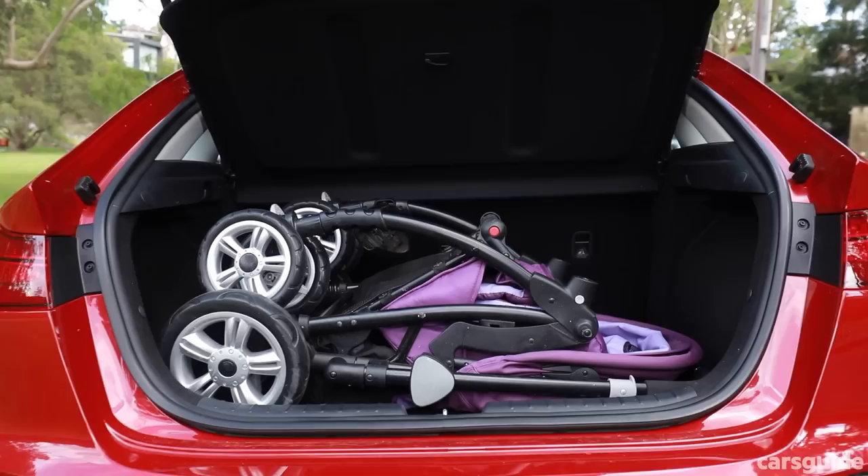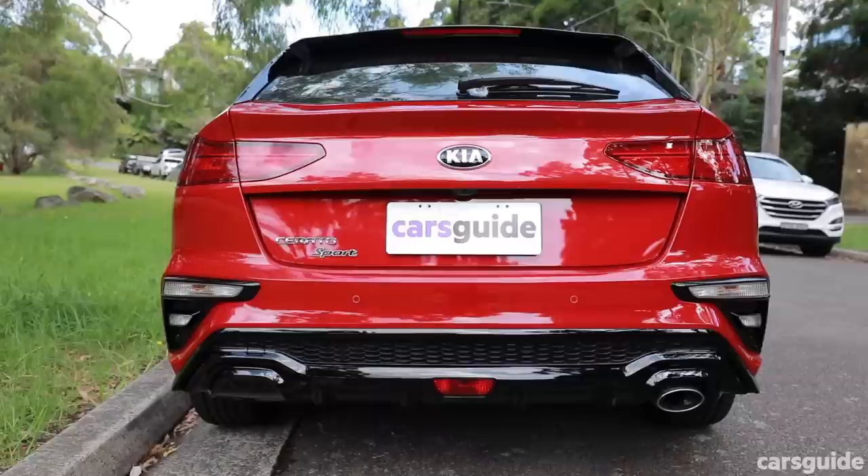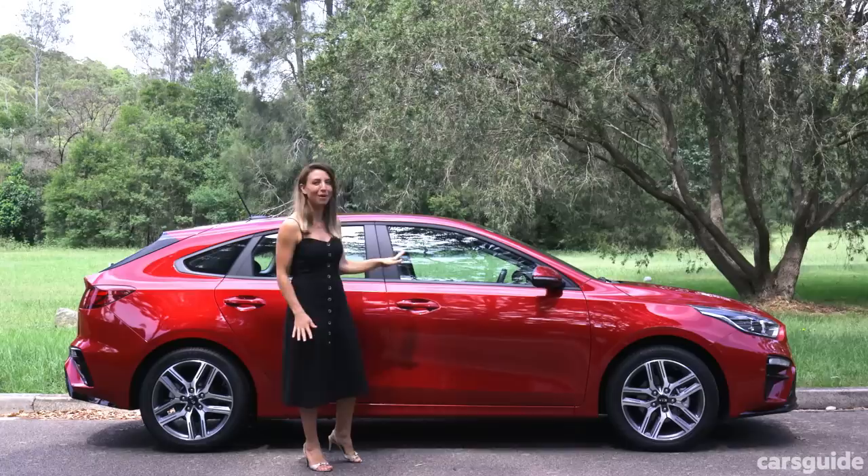The exterior is where the Cerato shines. As I mentioned, I got quite a few comments on the car this week — people thought I was driving something really flash, not a budget-friendly Kia. It's sleek and sporty and it just looks great on the road.